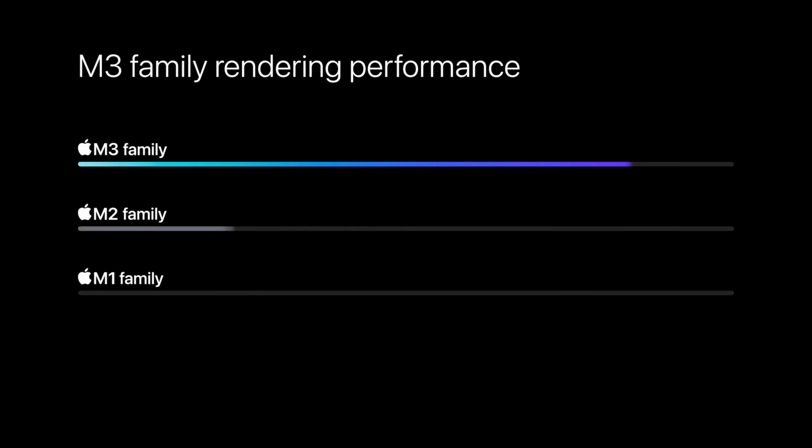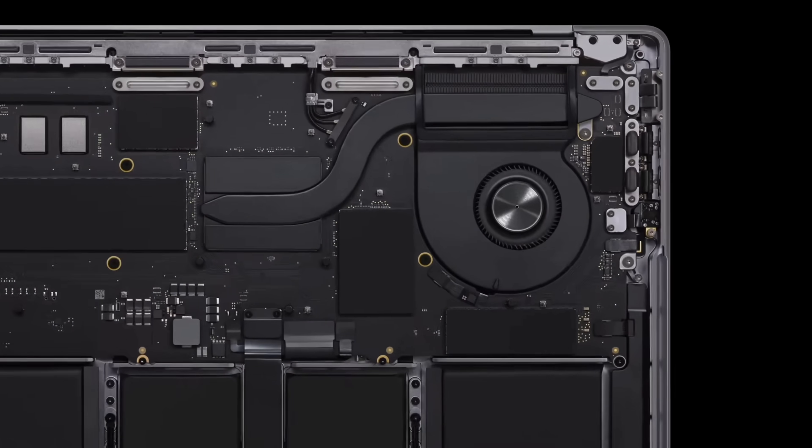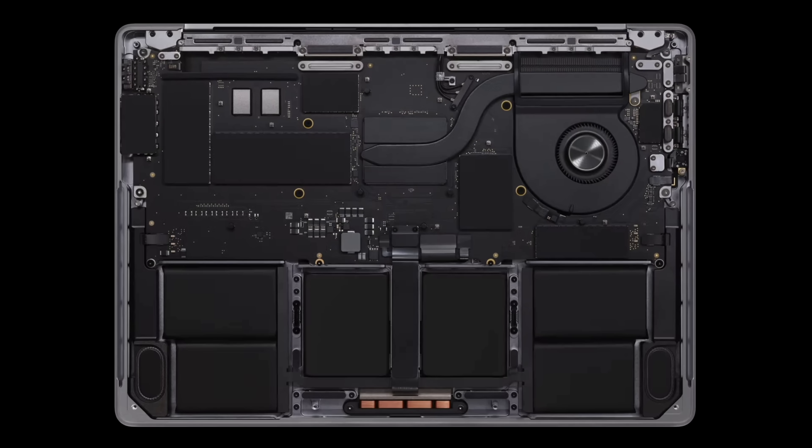My concern with the new M3 Pro is that it is actually downgraded in some ways. At the base configuration we have 18 gigs of RAM, which is great, but one thing we discovered is that the 18 gigs now comes with three RAM chips instead of four. That actually lowers the bandwidth compared to the M1 Pro and M2 Pro, and that kind of sucks.